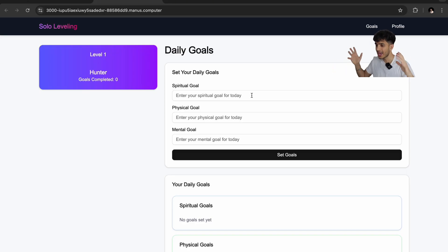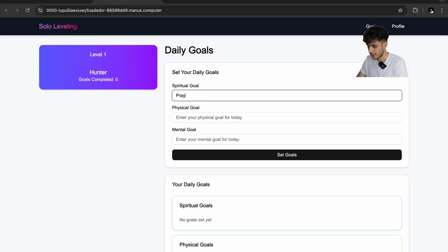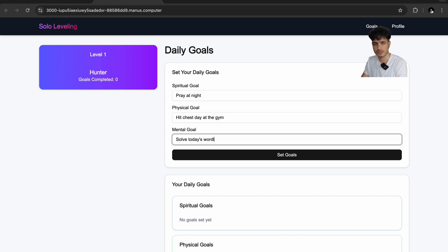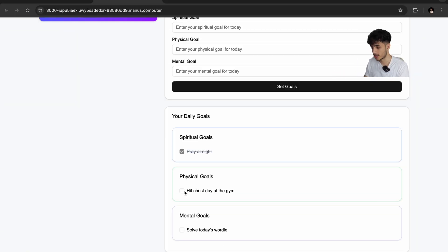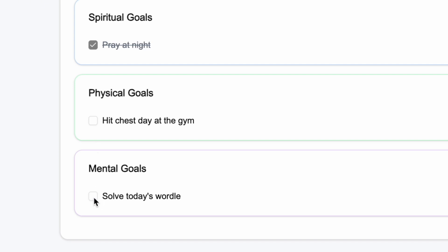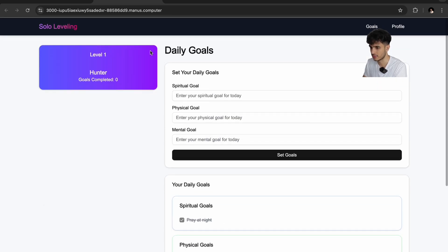We have our app live. First impressions — it's pretty cool. It's matching a Solo Leveling theme. We've got the levels right here, motivational quotes from Solo Leveling: 'I rise, and I alone level up.' Let's enter a spiritual goal — 'pray at night.' Physical goal — 'hit chest day at the gym.' Mental goal — 'solve today's Wordle.' Set goals. Now we can check each goal off. Checked 'pray at night.' I can see an error though — I can't check off two of the goals. So that's one error the app has — we can ask Manus to fix that.